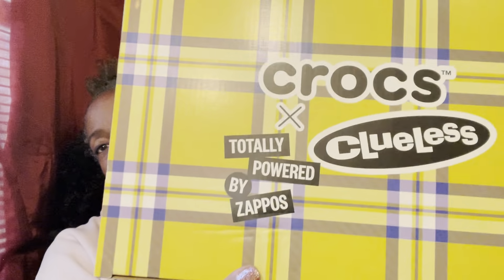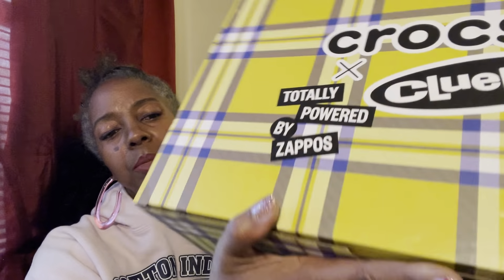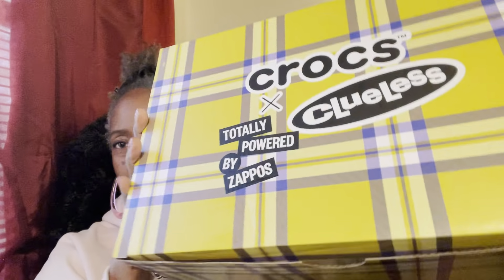If you're a croc lover, you already know crocs did a collaboration with Zappos.com and released the Clueless crocs. I'm a fan of Clueless as well as crocs, so for me it was just the perfect combo. I have opened this but I have not worn them, so this is what the box looks like — totally cute.